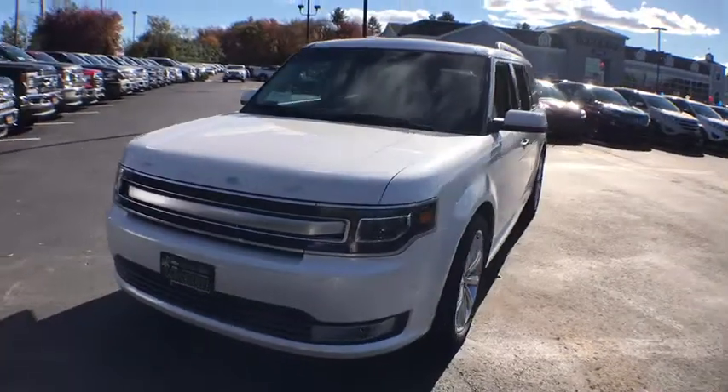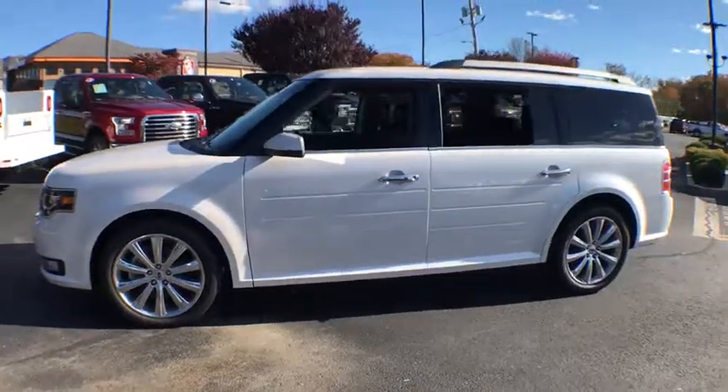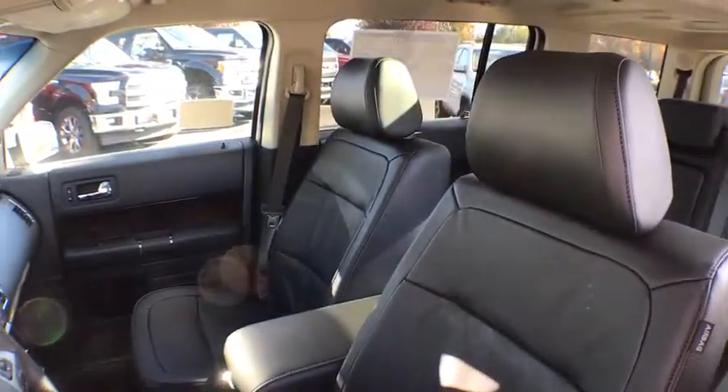Here are some of this vehicle's great options: keyless entry, traction control, steering wheel audio control, power liftgate, remote engine start, navigation system, stability control, power passenger seat, backup camera, all wheel drive, anti-lock braking system.